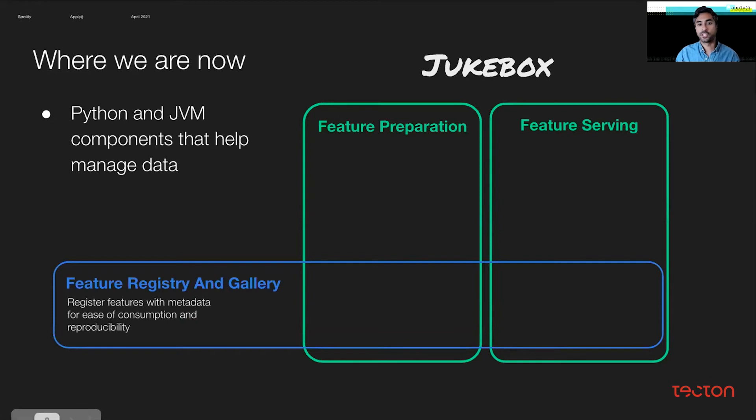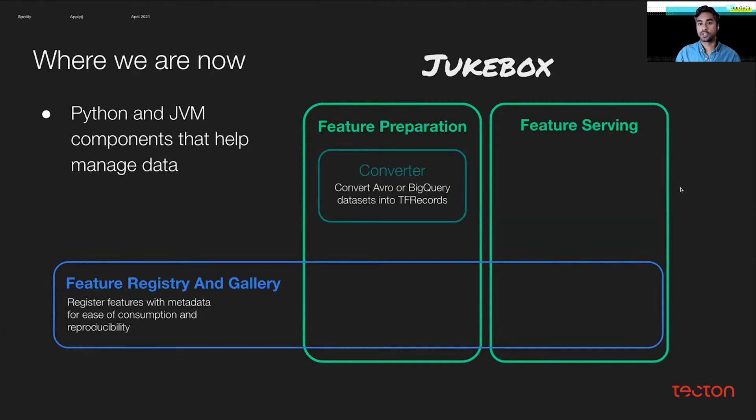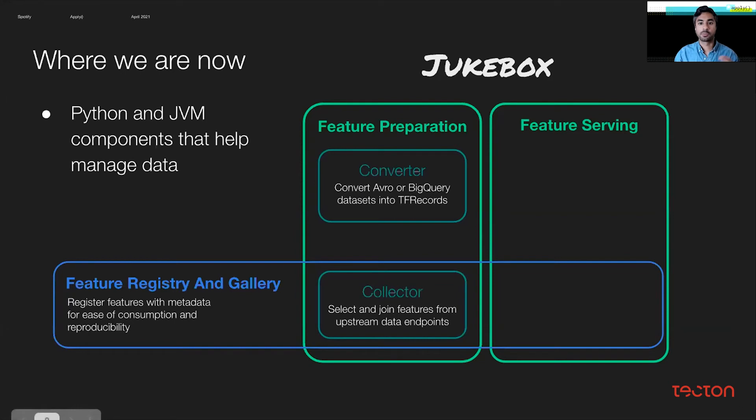Users can explore the registry via our feature gallery UI component in ML Home, where users can search, discover, and understand features they might consider reusing in their model. Users first create and register features they're experimenting with, perhaps using the converter component to convert to our current standard format of TF records. Registered features, no matter how they're stored underneath the hood — whether Avro or TF example on GCS or BigQuery — can be retrieved by the collector component, which selects and joins features from upstream data endpoints. When joined with labels, these features can be used to create a training dataset.